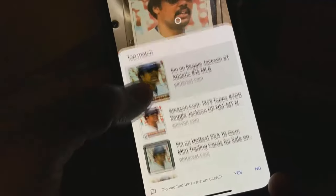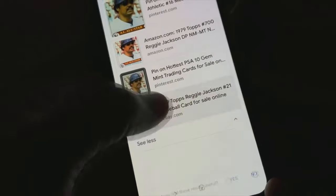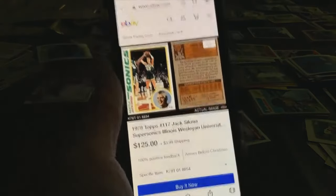And if it's a collectible, like this baseball card, it takes me to an eBay listing where I see someone selling the same card for $9. But this basketball card I almost overlooked is worth over $100.